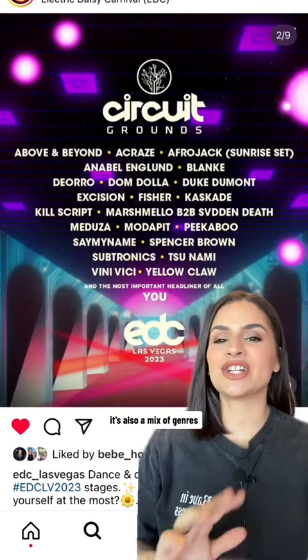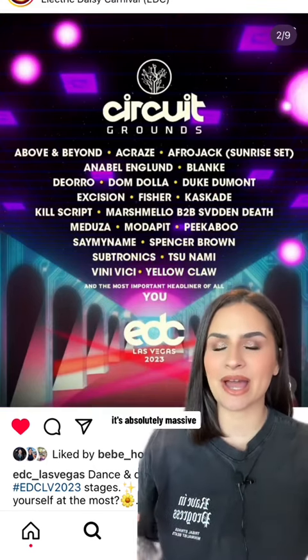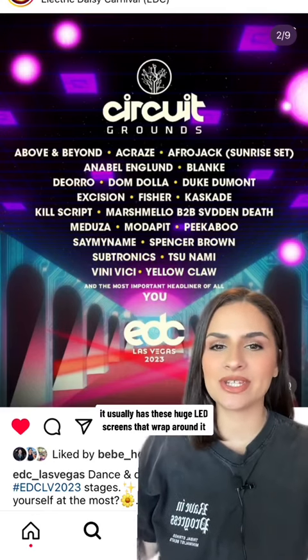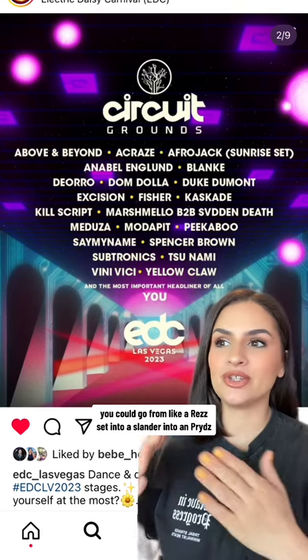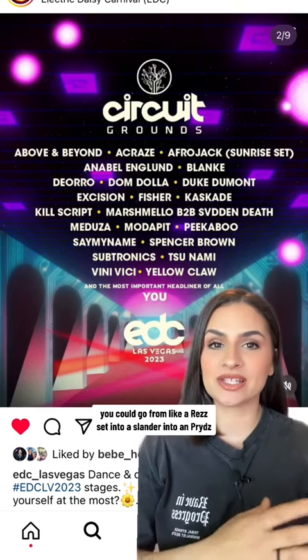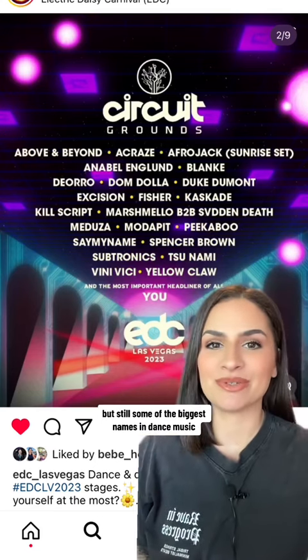Market Grounds is easily my favorite stage. It's also a mix of genres — think of this as your secondary main stage. It's absolutely massive and usually has these huge LED screens that wrap around it. Depending on the day, you could go from a Rezz set into a Slander into an Eric Prydz. So you never know what genres you're going to get. It's a mix of everything, but still some of the biggest names in dance music.